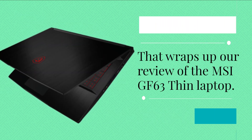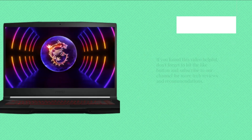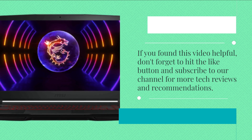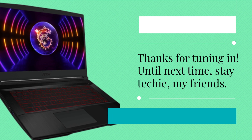That wraps up our review of the MSI GF63 Thin Laptop. If you found this video helpful, don't forget to hit the like button and subscribe to our channel for more tech reviews and recommendations. Thanks for tuning in. Until next time, stay techie, my friends.